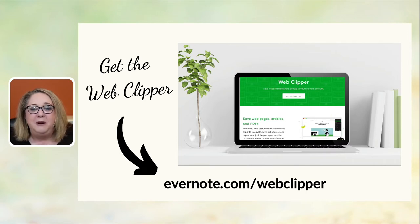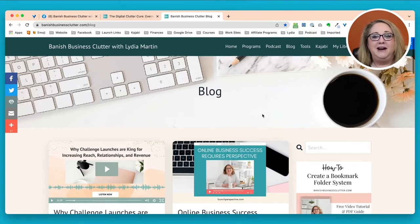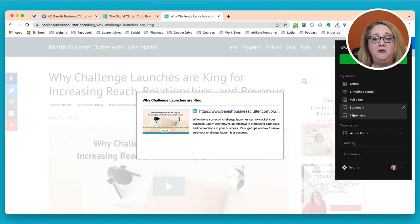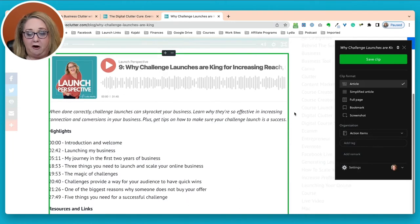My personal favorite thing about Evernote is the Evernote Web Clipper. Even if you have other tools for storage and organization, there's really nothing I've found that's as efficient as the Web Clipper. You go to evernote.com/webclipper — another free tool. It's a browser extension that, once installed, allows you to quickly save any digital content into the notebook of your choice. I'll show you how it works.